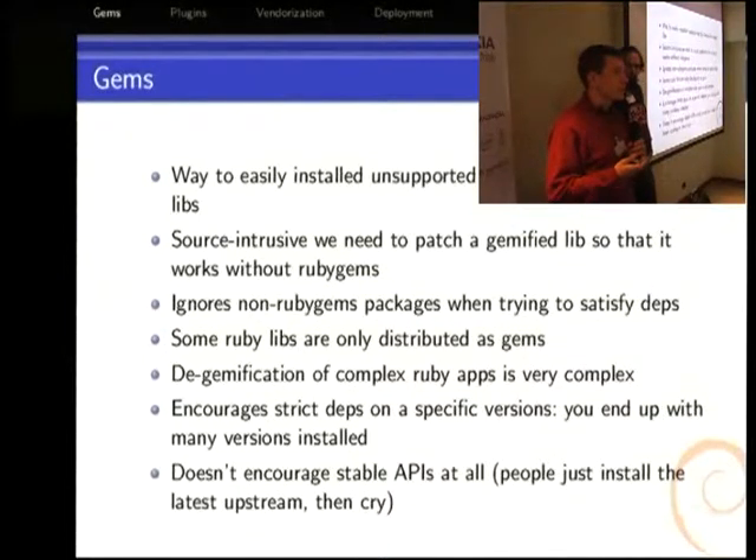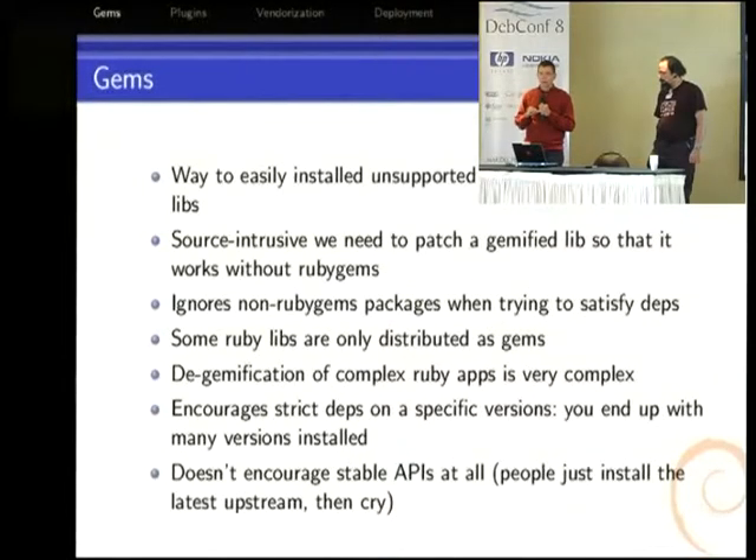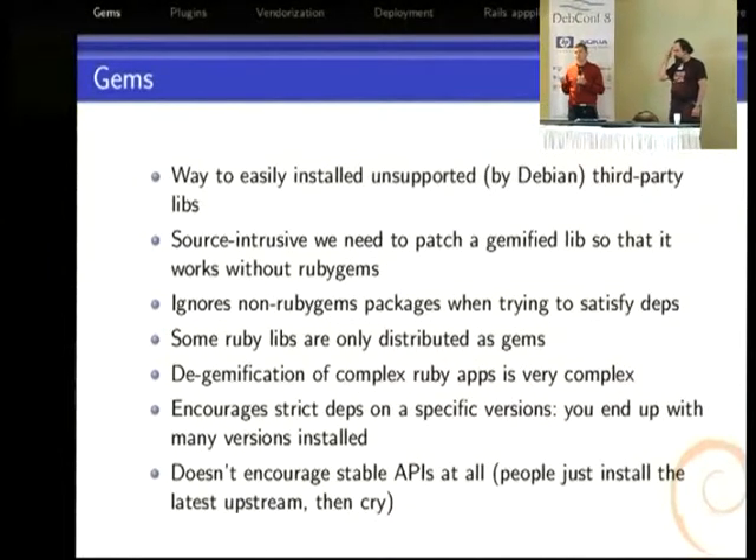Another problem is that Ruby gems is very popular inside the Ruby community, especially in the web applications sub-community. There are lots of libraries now that are only distributed as Ruby gems. Some parts of the community totally stopped distributing libraries as tarballs because they think it's useless, and it's really hard to get them to understand why it's still important for some people to have tarballs. The gemification of complex Ruby applications like Rails is very complex — you have to patch a lot of files just to remove the calls to Ruby gems.